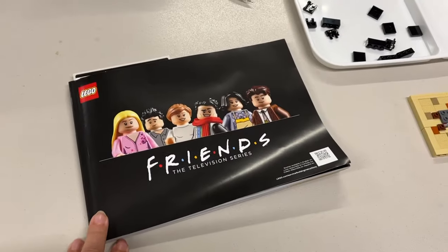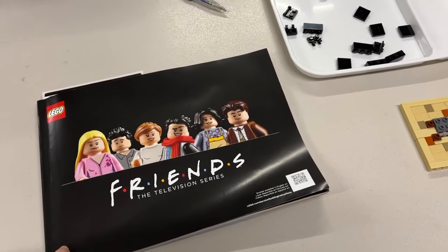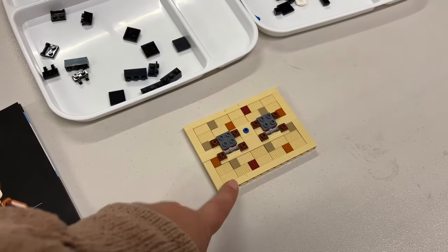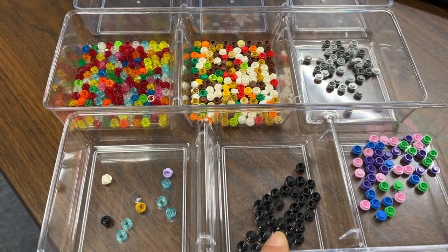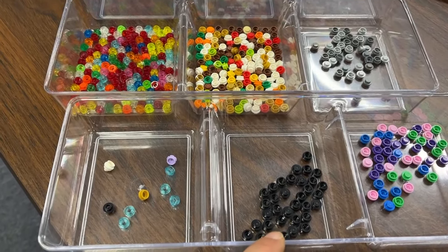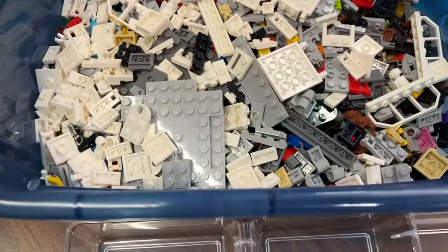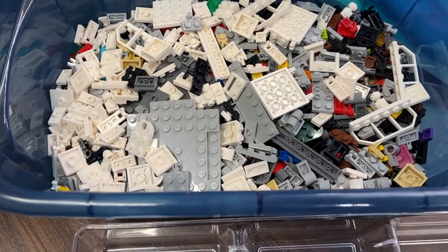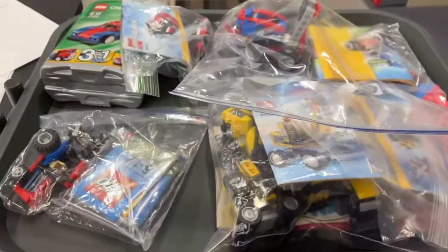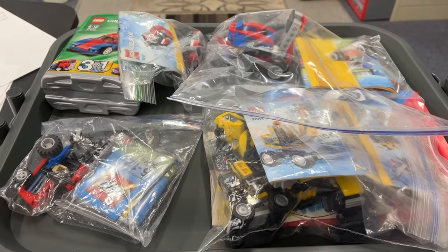Since I finished those, I'm now working on the Friends apartment — I got a small section done last night before dinner. I'm working on these little dots and I've almost got those done. Once they're finished, I'm going to move on to modified plates, which I think will be today's focus.